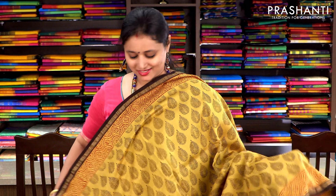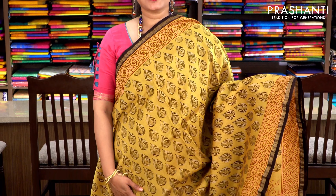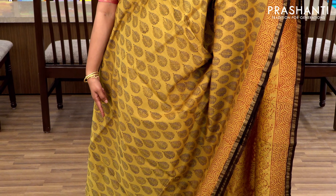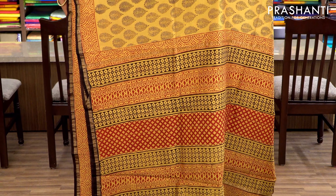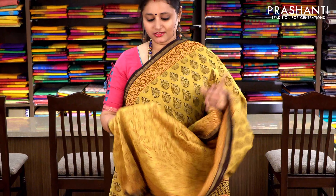Mustard and black with piping zari borders on either sides. The body has an all-over floral print in black running throughout the saree, with a printed pallu — very classy — and a floral printed blouse. Priced at ₹1860.